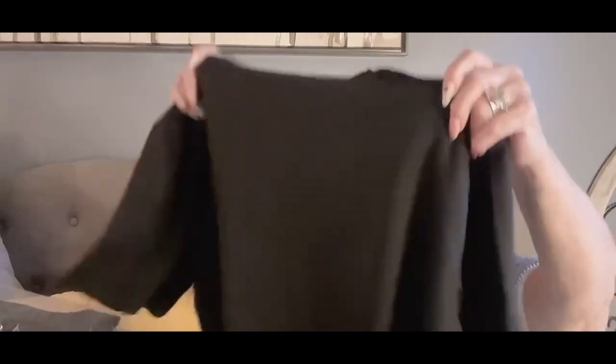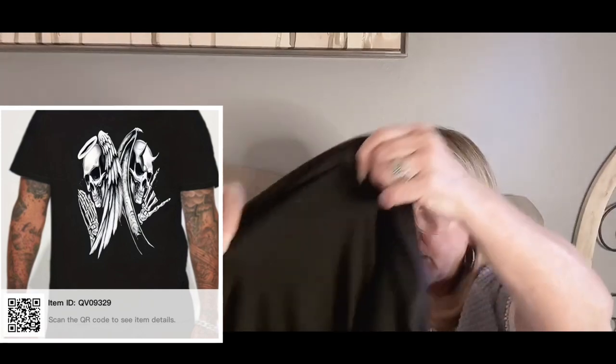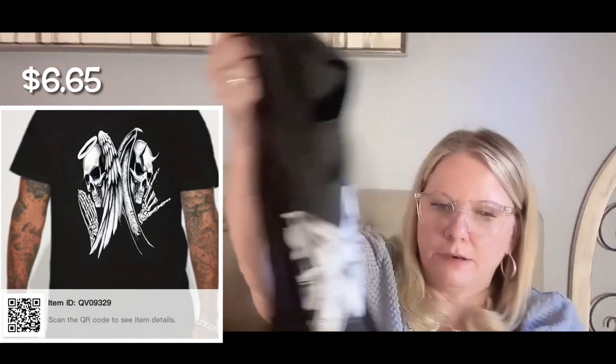I think it's because of the iron-on. This is a different type — it feels like it could pull away if you didn't take care of it. Wash it inside out, hang to dry, and that would probably be okay. It's 100% polyester so it's not going to shrink. The dry clean recommendation is solely for the iron-on. It is a soft t-shirt and I'm not getting rid of it.